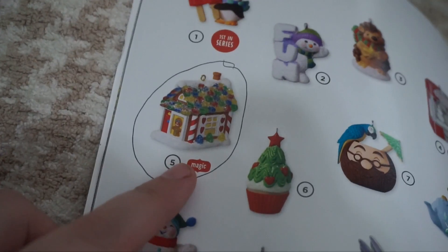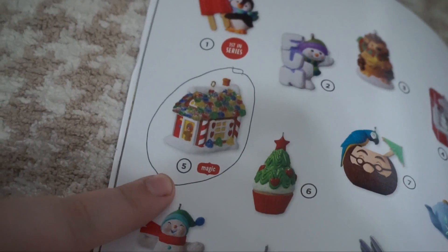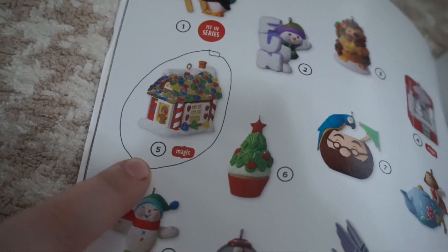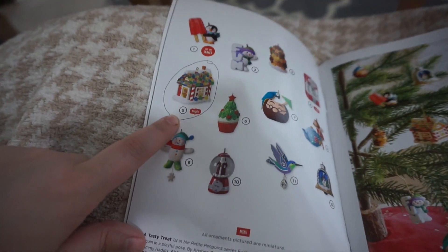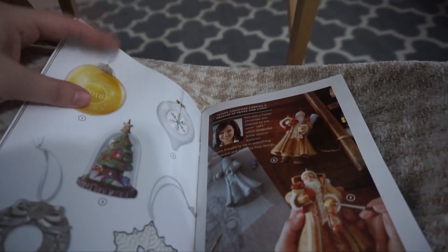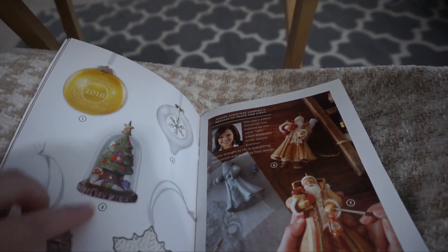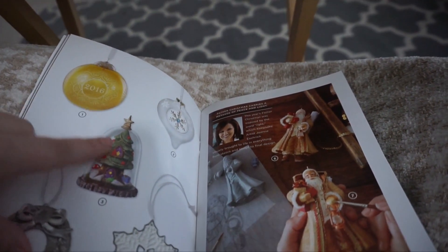First up is this little gingerbread house — the camera is not focusing in on it very well — and it's magic, which means it makes noise or lights up. Press the button to see the house light up! Then there are ornaments for each year of Christmas, which I like a lot, like the snowflake.